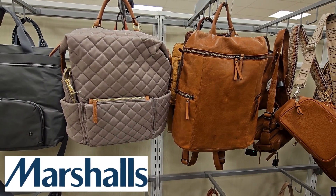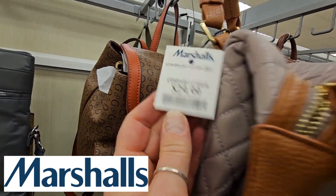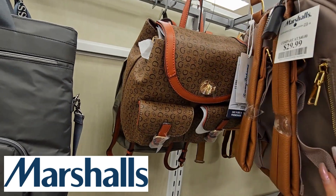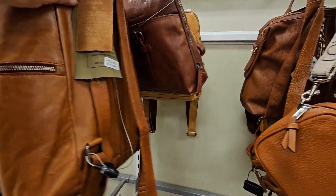Hello, my rockstar shoppers. How is everybody doing? I am out here looking at bags. I absolutely love handbags. I know you all do too. Handbags is one of my best watched videos on my channel. So I am at Marshall's today and we are going to check out all their new bags.